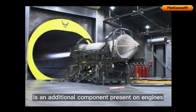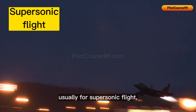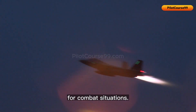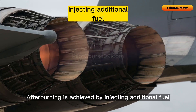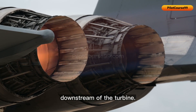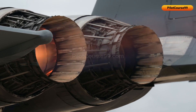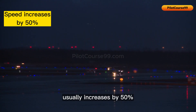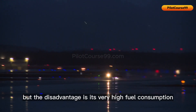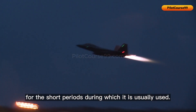An afterburner is an additional component present on engines that provides an increase in thrust, usually for supersonic flight, takeoff, and combat situations. Afterburning is achieved by injecting additional fuel into the jet pipe downstream of the turbine. The advantage of afterburning is that speed usually increases by 50%, but the disadvantage is very high fuel consumption and inefficiency, though this is often regarded as acceptable for the short periods during which it is used.